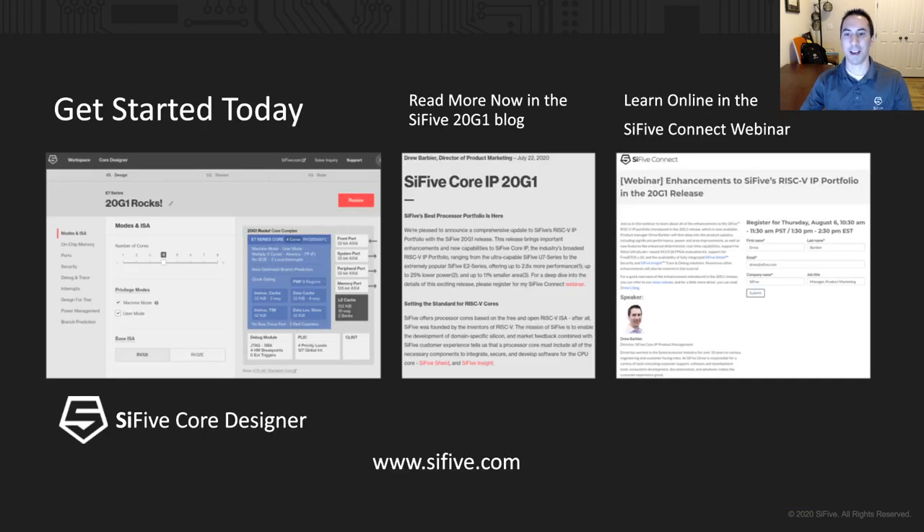Get started today by visiting our website at www.scifive.com and click the Start Design button to begin an evaluation. We'll have links below to my 20G1 blog, as well as to my upcoming 20G1 webinar, where I go into detail on everything new.